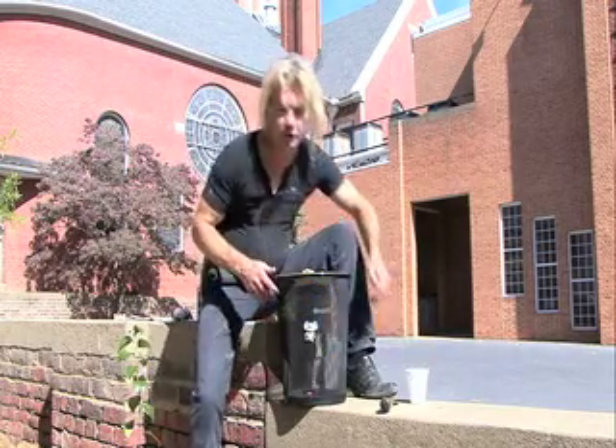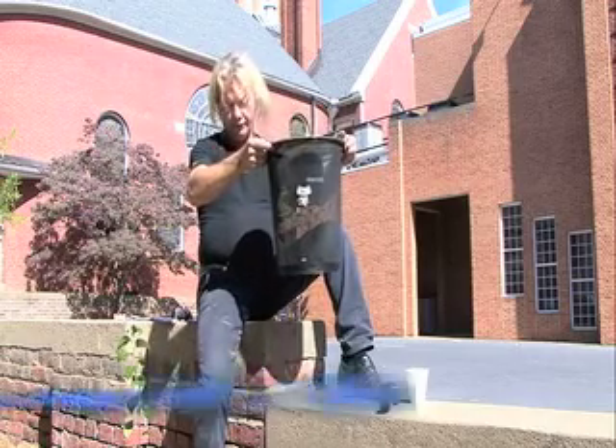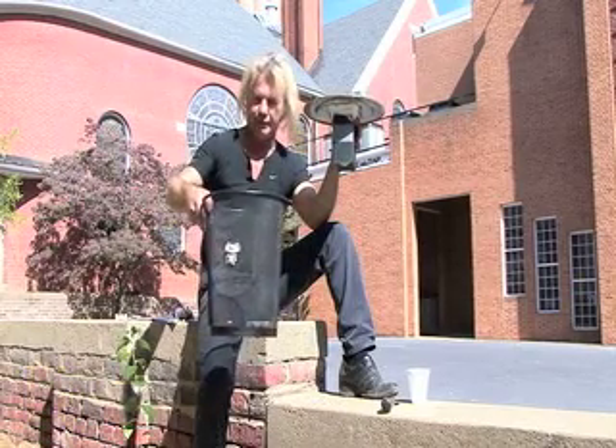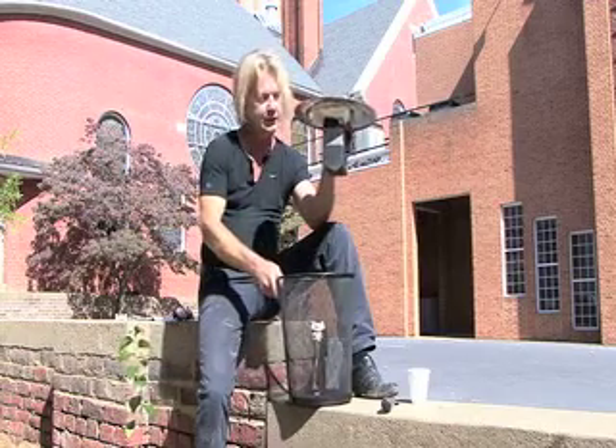A gift to the children of the third world — a live catch mousetrap. This is obviously a pre-manufactured waste can. Works perfectly for this contraption.